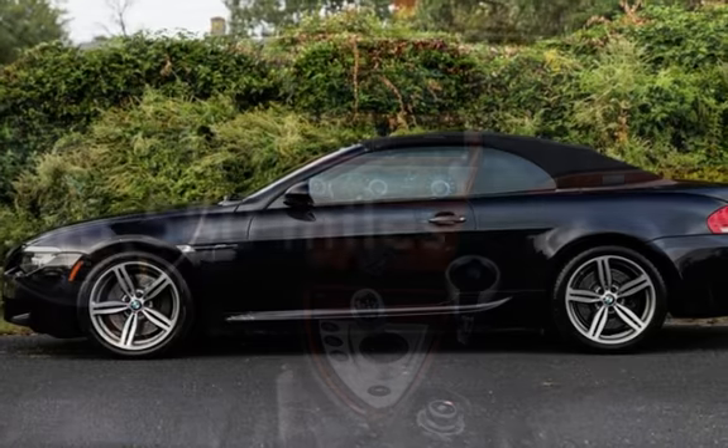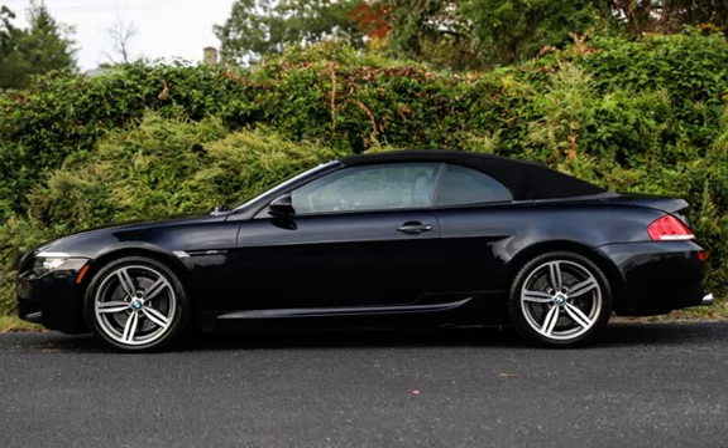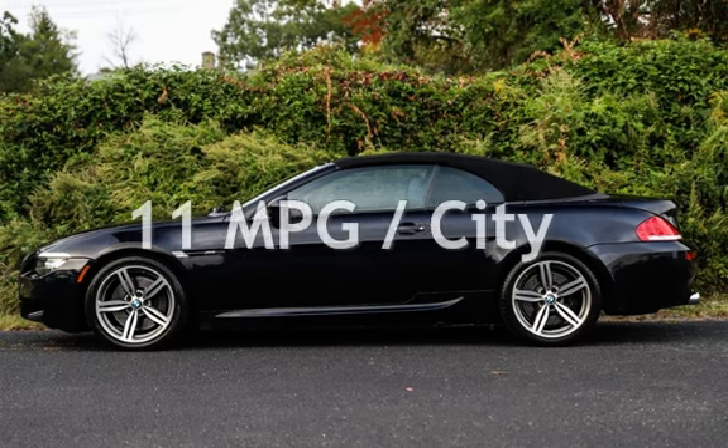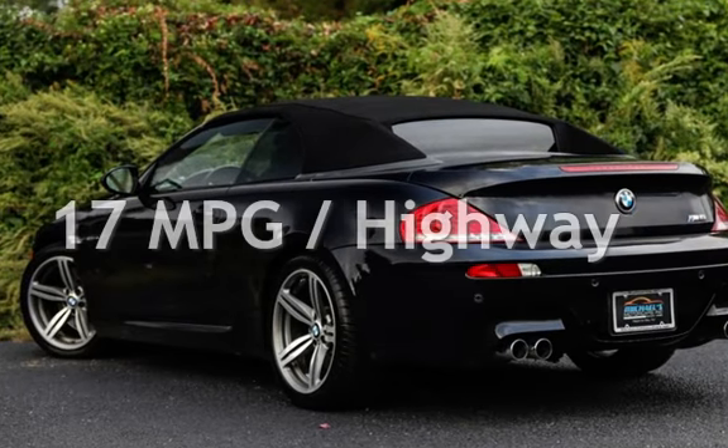This BMW has less than 87,000 miles on the odometer. Estimated fuel economy for this vehicle is 11 miles per gallon in the city and 17 miles per gallon on the highway.